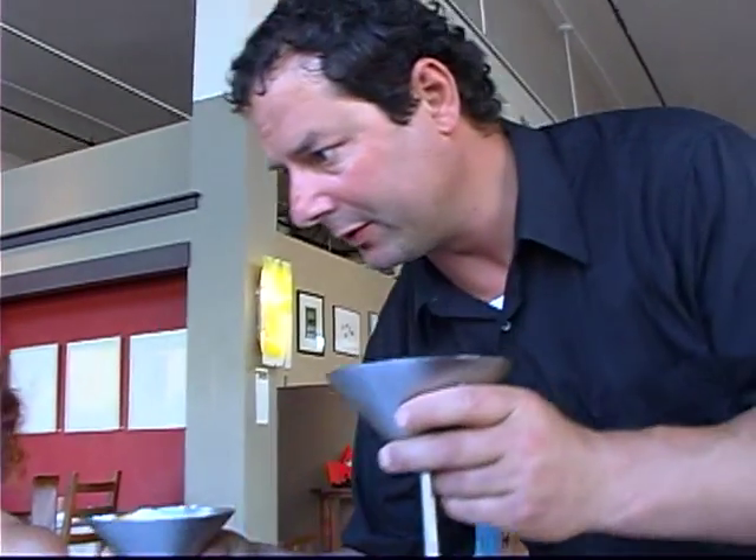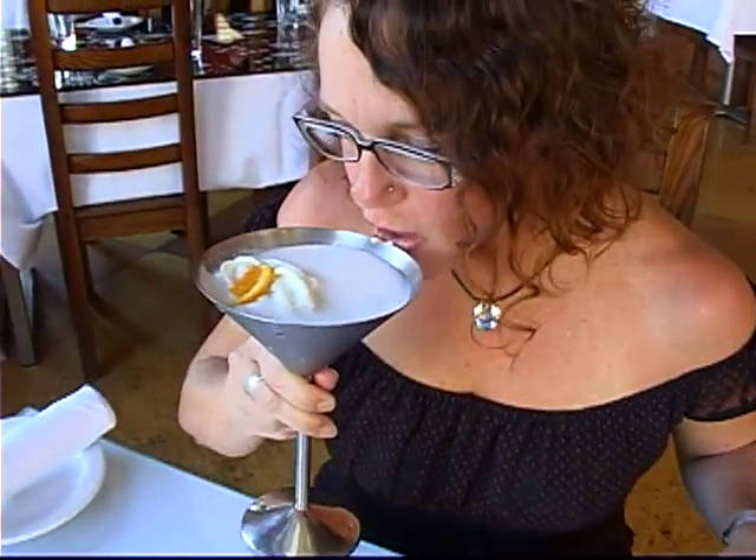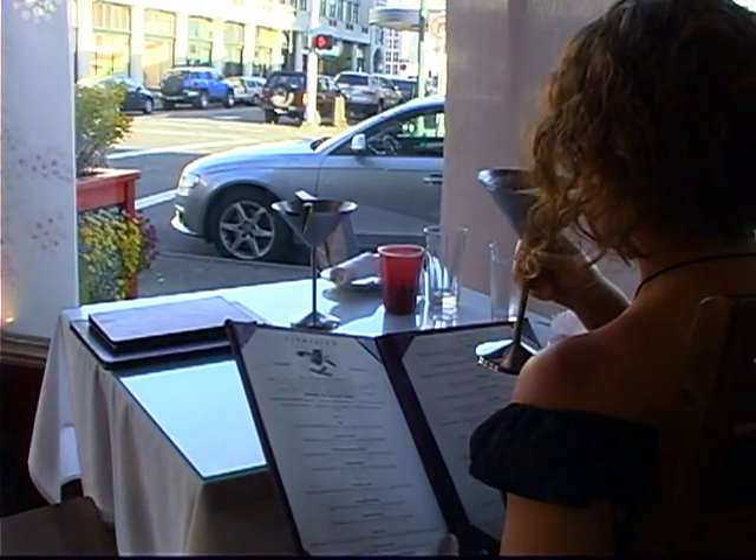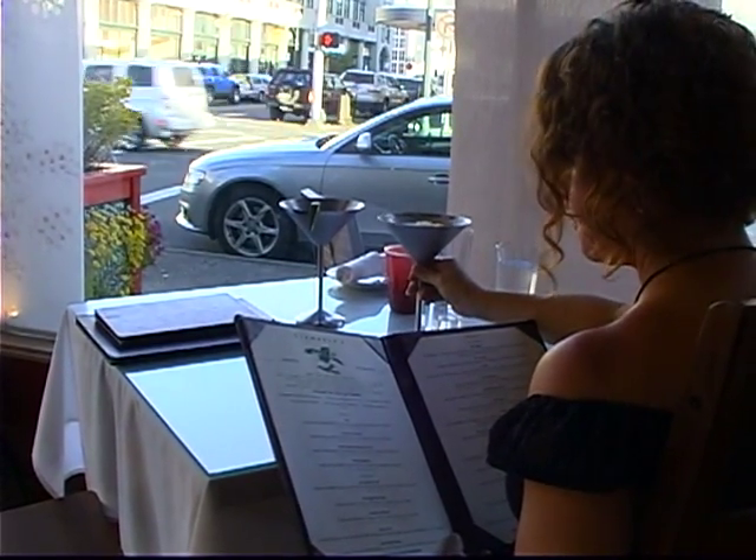We have the creamsicle martini going — wow, look at that. That is quite the martini. My goodness, that is my favorite martini ever. So I'm at Clemente's Fresh Regional Cuisine in Astoria, and I'm very excited because besides this amazing creamsicle martini, they have something on the menu called the Chef's Whim — you order it and you don't even know what it's going to be. It's a surprise of fresh, local ingredients. At this point of ordering I have no idea what it's going to be, but I'm very excited to find out.